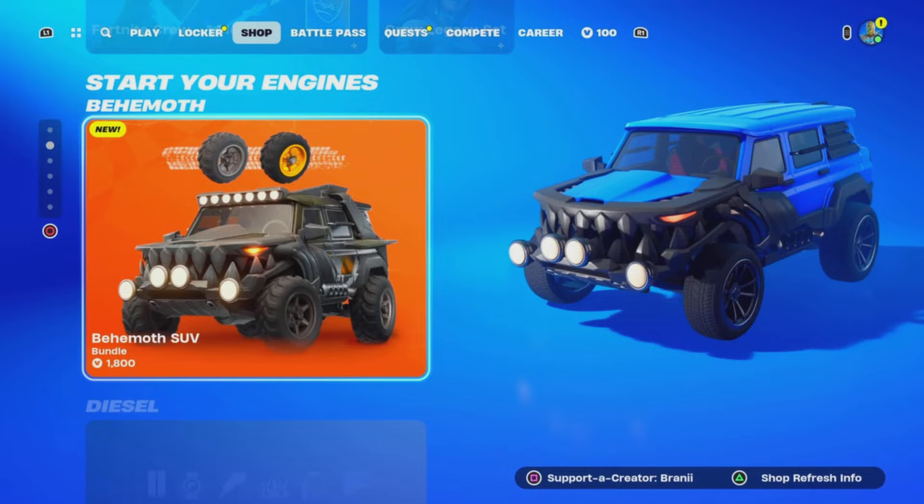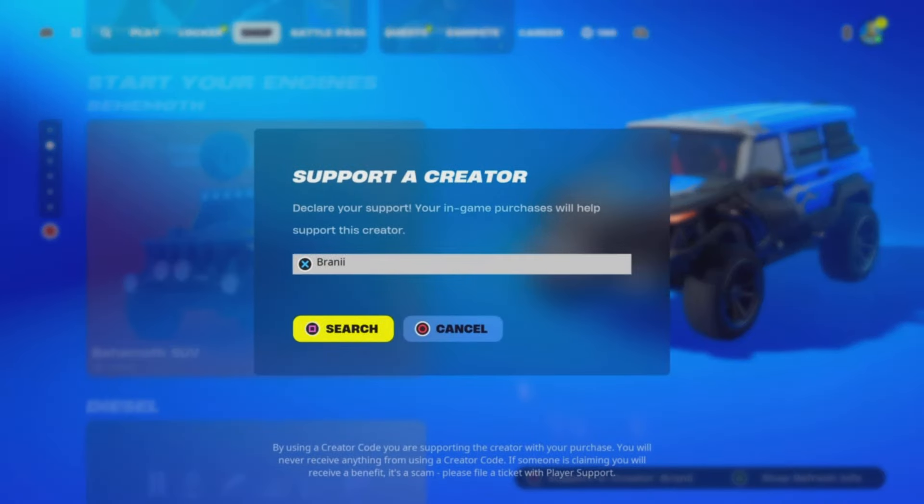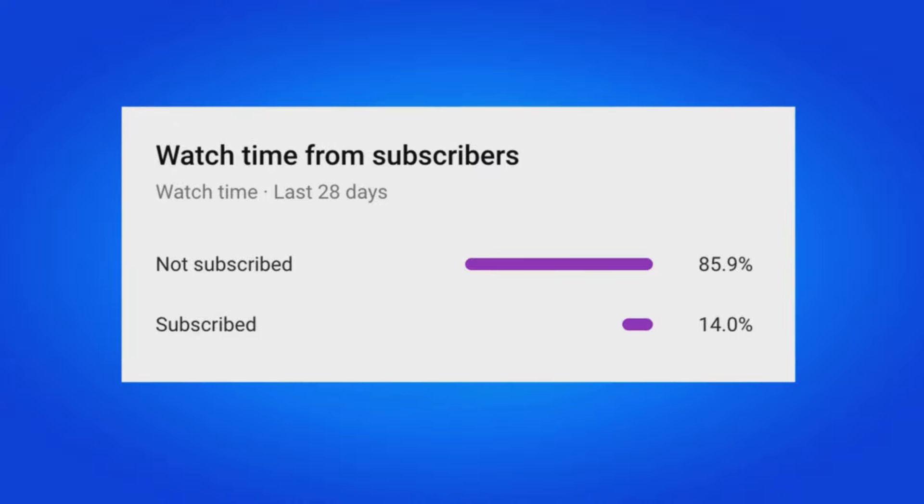If you would like to support me further, be sure to use supporter creator code Brandy with two I's in the Fortnite item shop, as I am an Epic partner with Fortnite — hashtag ad. And if you do use my code, comment down below saying 'I used your code' and I will give your comment a heart as well.